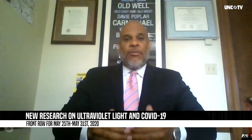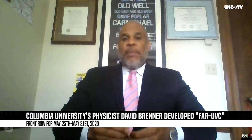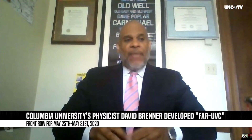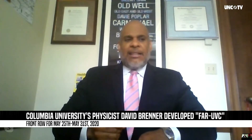Columbia University is doing research on an ultraviolet lighting project called far UVC lighting, which is being studied and actually deployed in some areas in New York right now. The old technology, as we all know, is dangerous to humans — it can penetrate the skin. This new technology is not.